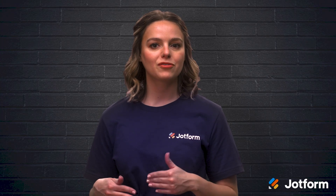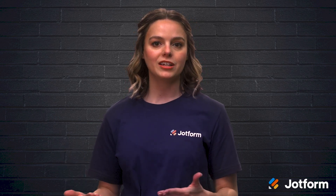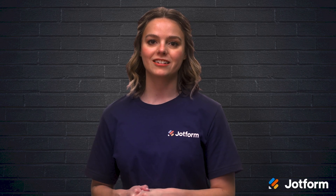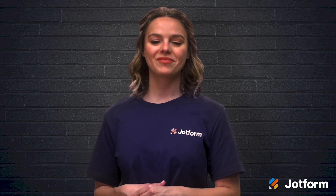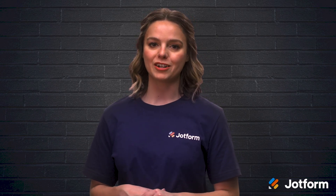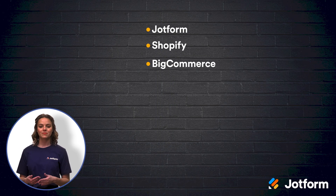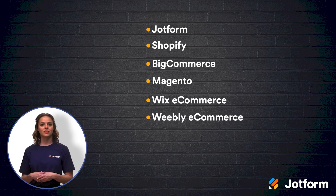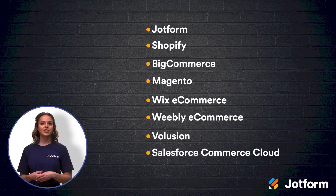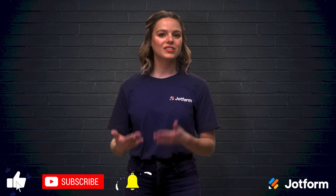As you narrow down your options to find the perfect e-commerce platform for your company, make a list of all your e-commerce platform wants and needs — doing so can make landing on a final decision much easier. Here are the eight best WooCommerce alternatives to consider: JotForm, Shopify, BigCommerce, Magento, Wix e-commerce, Weebly e-commerce, Volusion, and Salesforce Commerce Cloud. I'm Sissy with JotForm. Thanks for watching and we'll see you again next time.